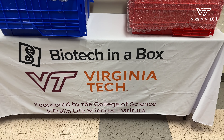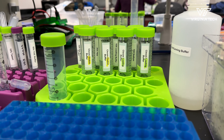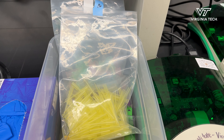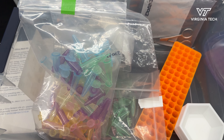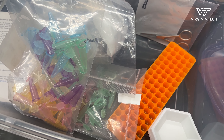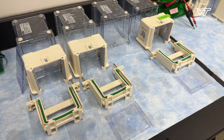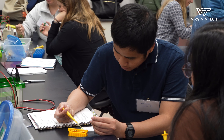Biotech in a Box is a science outreach program that Virginia Tech runs, sending biology lab kits to high school teachers throughout Virginia to bring STEM activities into their classrooms. A big reason for these kits is that many teachers can't afford certain supplies, so Biotech in a Box sets a standard for students across Virginia to have the same experience. We send supplies like power supplies, electrophoresis chambers, protein boxes, and even pipetters, because some schools can't afford even those.